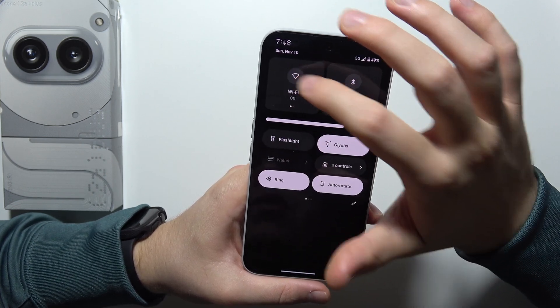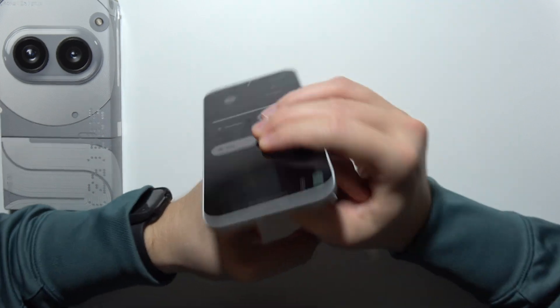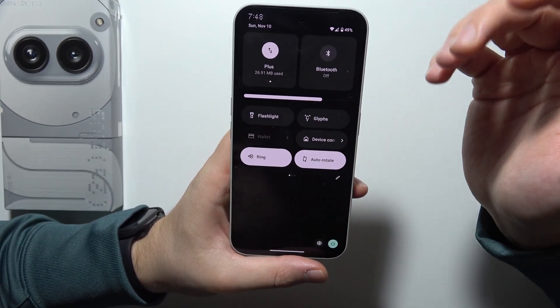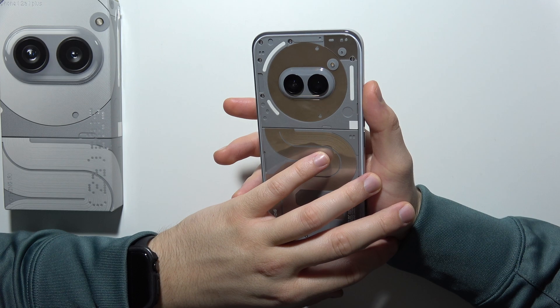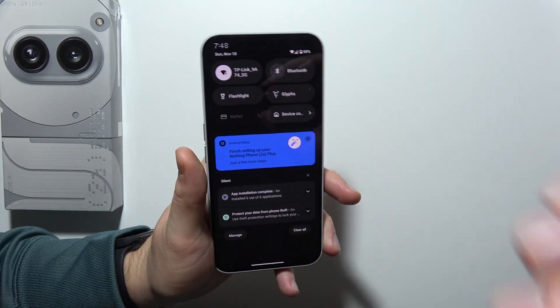Right here in the notification bar, you can simply switch off the Wi-Fi or the mobile data depending on your preferences. You can also remove glyphs — if you are not using glyphs, simply turn them off, because they will drain your battery every time you receive notifications or calls. And that will be all.